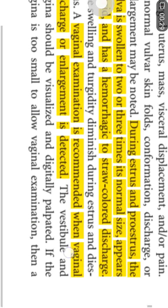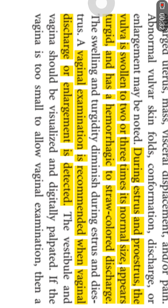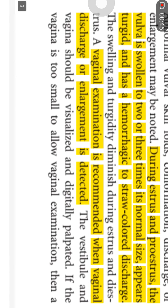The vulva appears more turgid and you can also see the hemorrhagic or straw-colored discharge coming out. This is the normal phenomenon during the proestrus period. Vaginal examination is also carried out to see whether the vagina has any abnormal growth or tumor, and the size of the vagina is examined, along with any abnormal discharge noted.